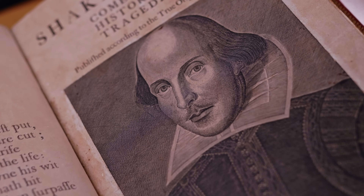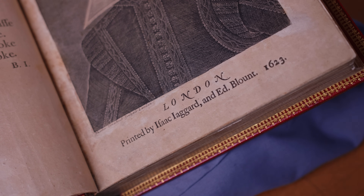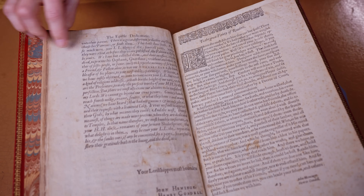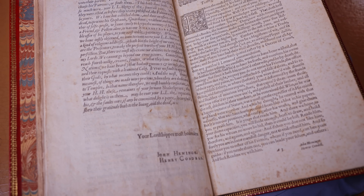Shakespeare wasn't around to put this book together himself, so it took quite a lot of people to gather the texts. Two of the important names are on the title page under Shakespeare's portrait — two printers, Isaac Jagard and Edward Blount. But the initial impetus we believe came from two of Shakespeare's colleagues in The King's Men, his theatre company: John Hemming, sometimes known as Hemmings, and Henry Condell.